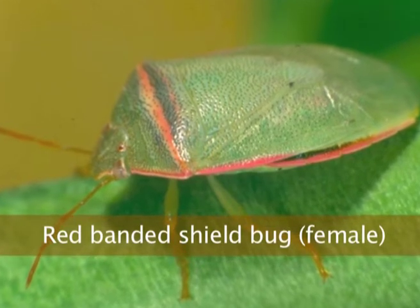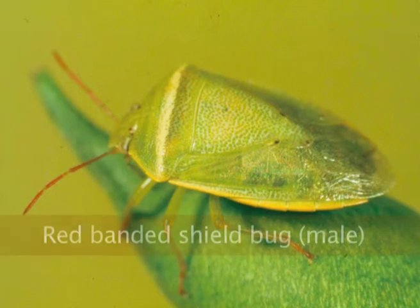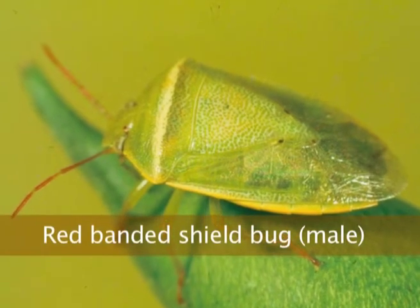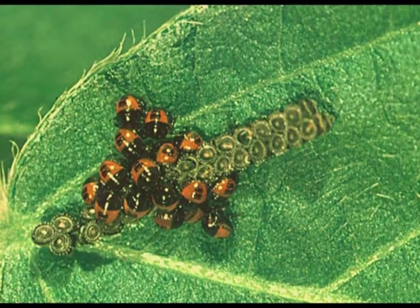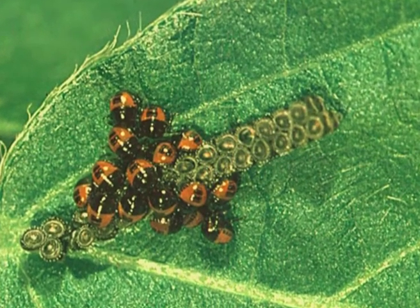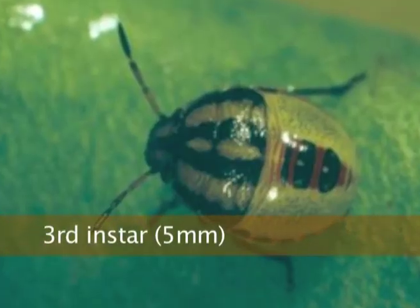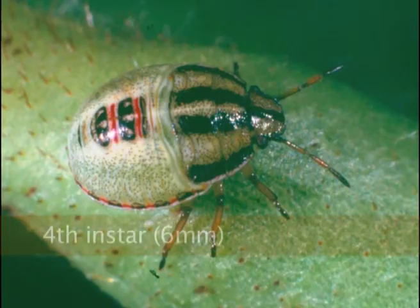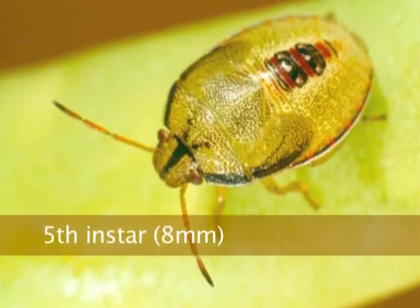Red banded shield bug — we used to think there were two colour forms but this is a sex issue. That's the female; the female has the pink band and the males miss out. But it's really immaterial — they're both red banded shield bug. The eggs are laid in very distinctive twin rows and they're dark eggs. Because they're laid in twin rows they're not the eggs of a predatory bug, which lays them in a bigger raft. And here are the nymphal stages.